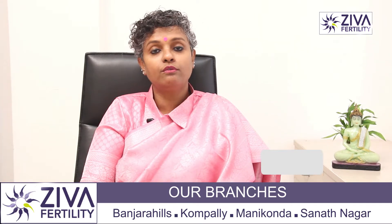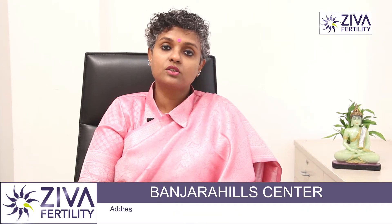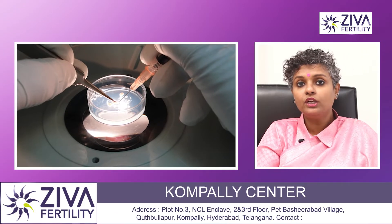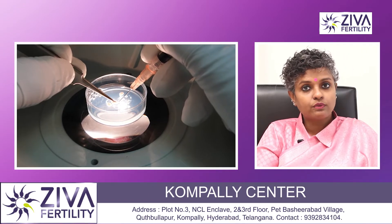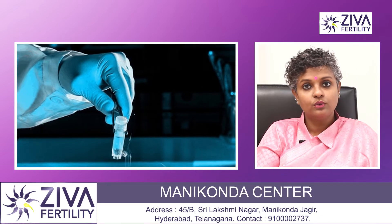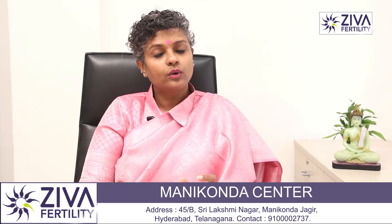If sperms are not available, the eggs have to be frozen. Therefore, to avoid such circumstances, a sperm backup sample is frozen during the stimulation phase when injections for the growth of eggs are ongoing — a backup sample from the partner is also frozen. Those are the occasions where a normal semen sample can be frozen.